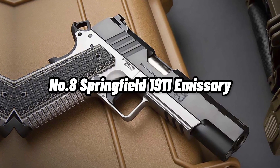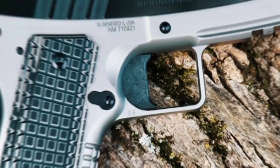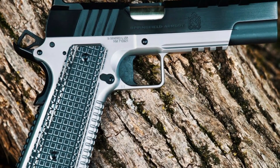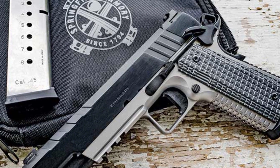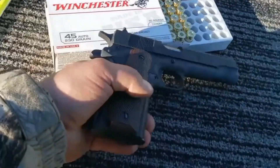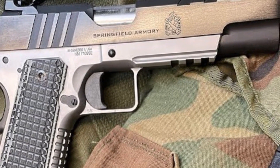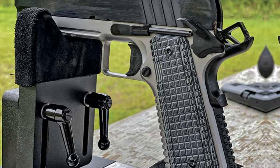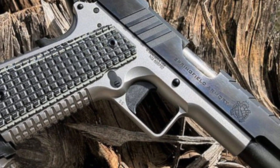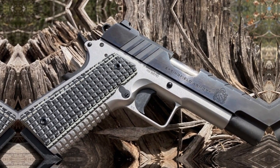Number 8: Springfield 1911 Emissary. For shooters looking for a more contemporary 1911, the Springfield 1911 Emissary 4.25-inch .45 ACP pistol is a great option. With its 4.25-inch forged stainless steel bull barrel, flat-top slide serrations, flat-face trigger, and premium sights, it is a dependable, accurate, and comfortable gun to shoot. The serrations provide a more polished appearance and less glare, while the bull barrel improves accuracy. Fast-target engagements are made possible by the Tactical Rack U-Notch Rear Sight and Tritium Front Sight, while the flat-face trigger offers a smooth and steady pull. Its VZ Grips Thinline G10 also offers more comfort and control, making it a fantastic option for those seeking a contemporary 1911.